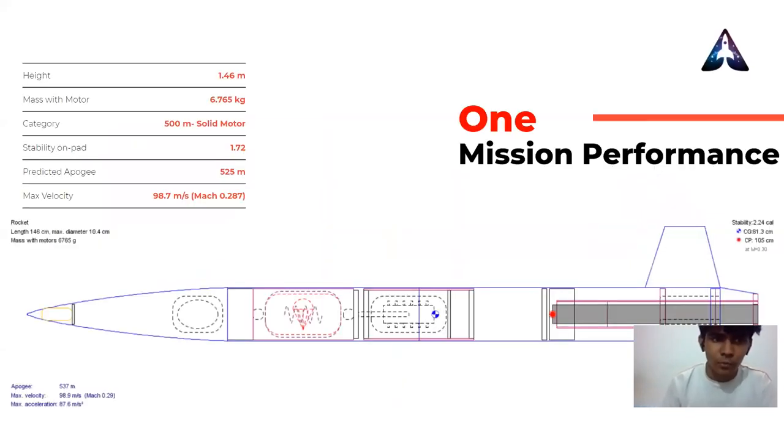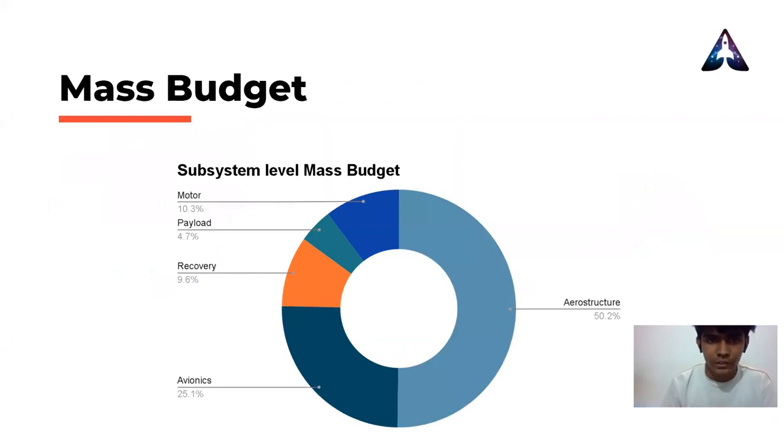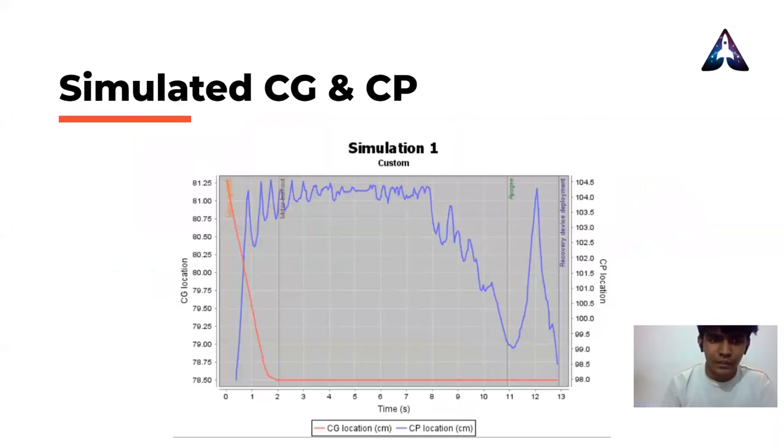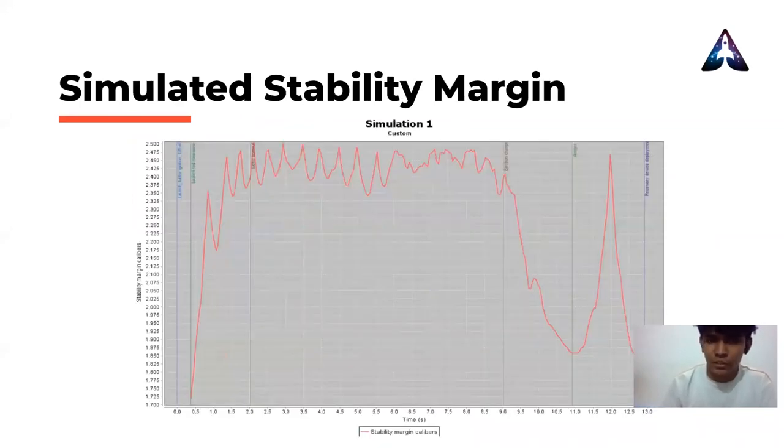Hero is a 4.8 feet tall fiberglass composite rocket powered by a J-class COTS motor, which will help us get close to our desired apogee. We went with the following weight allocations for Hero this year. The weight has been optimized to ensure we reach our target apogee without any hurdles. We ran simulation tests on OpenRocket software wherein our rocket Hero reached the target apogee of 525 meters. Here you can see a graph depicting simulated CG and CP location during flight.